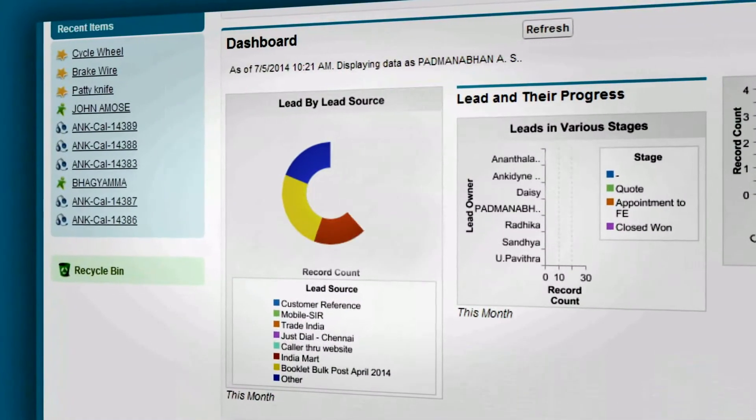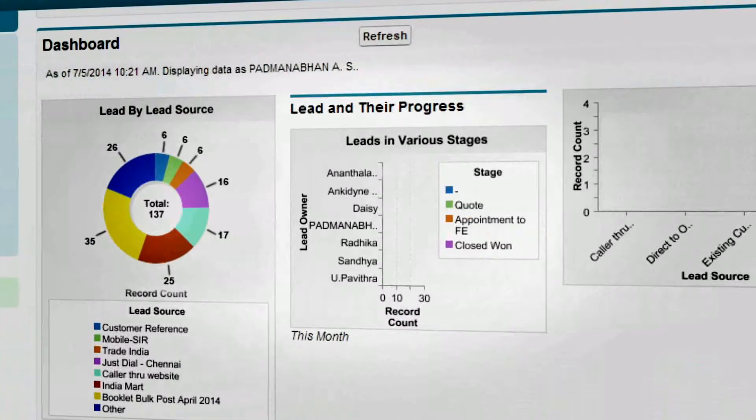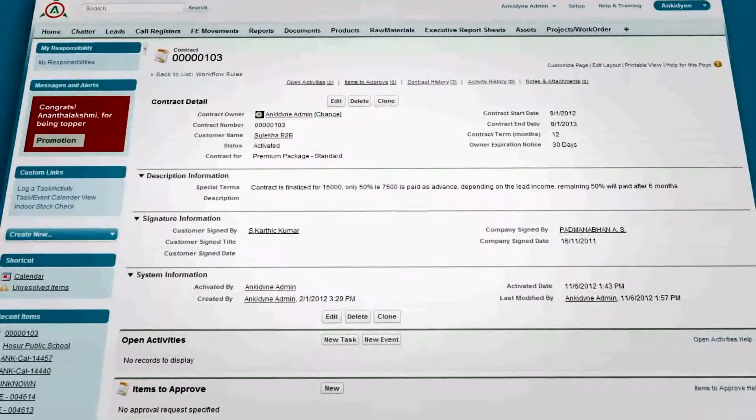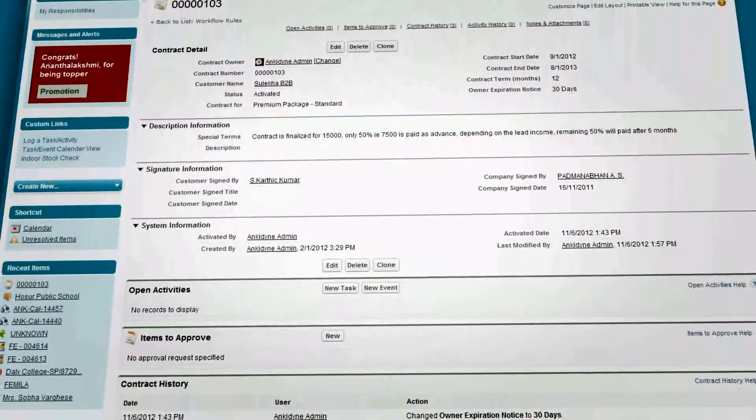Salesforce changed the way we saw things. It is the most effective and powerful solution that changed our company into a customer company. Salesforce handles our customer database, generates inquiries, manages campaigns, captures lead information and also manages the contracts and renewals.